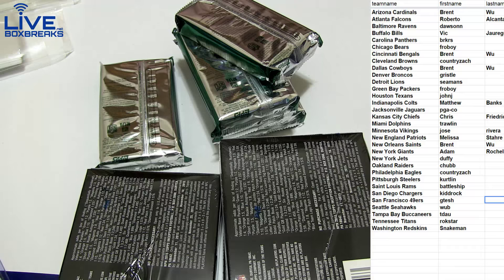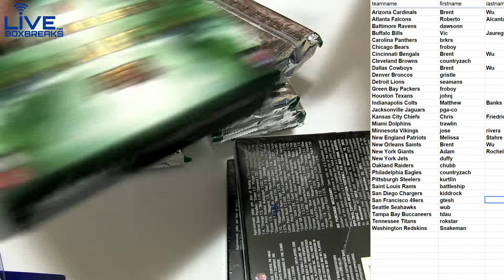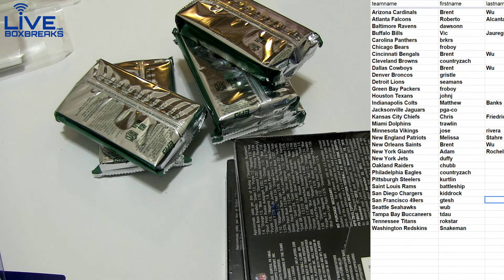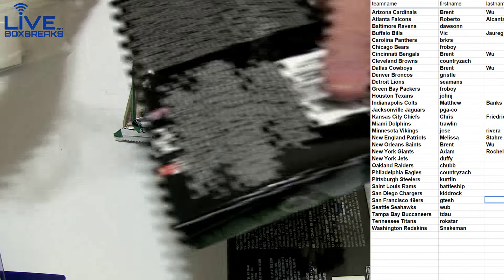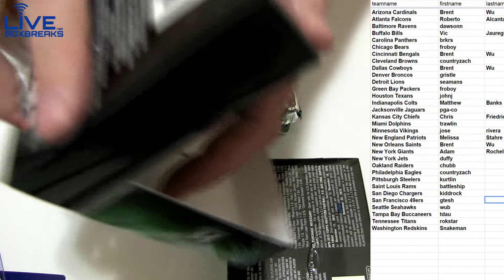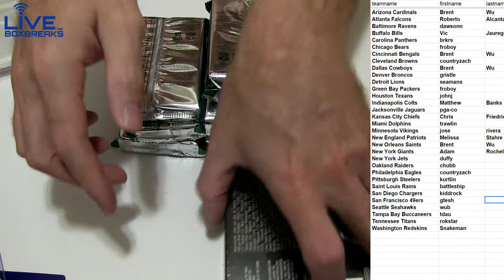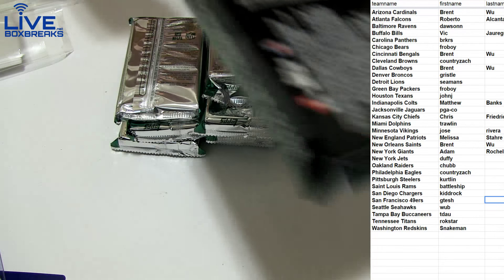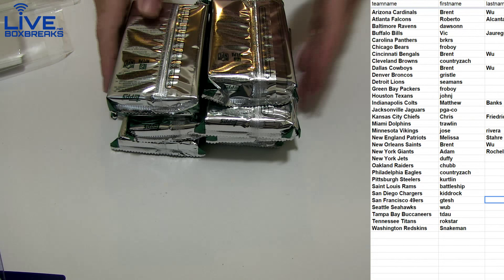Yeah, I think Vicki scooped those up quick — she likes lines as well. They got Barry Sanders in the new Certified coming out tomorrow, Barry Sanders and Abdullah chase. Big boxes there, good luck guys!